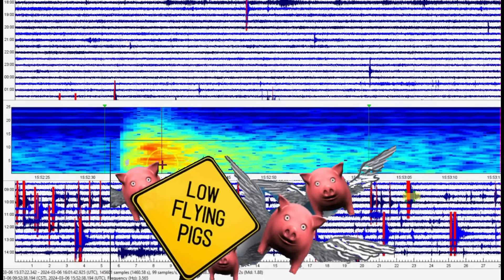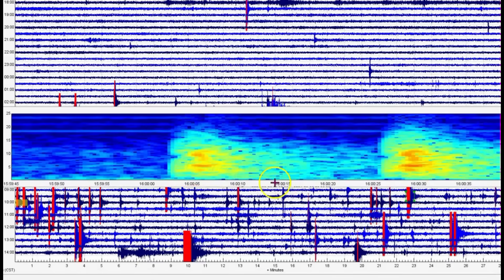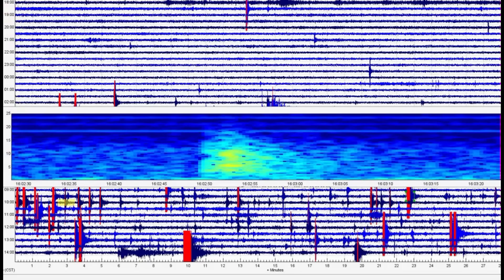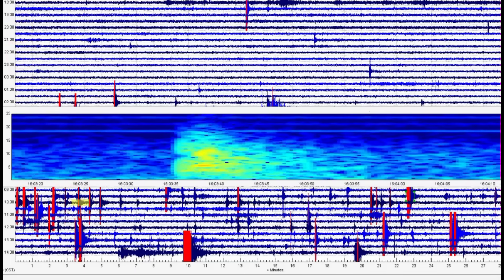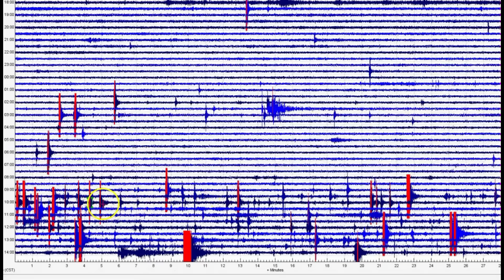If pigs could fly — at 1552, they're saying this is a 1.3, it comes in at least as a magnitude 1.88. These earthquakes at 1600 and 1630 seconds, they're not even reporting. They are reporting one at 1603 — they're saying there are two earthquakes within that time frame, only showing one as a magnitude 0.1 and a 0.2, but I got a magnitude 1.70. Should I show you more of the lies? At 1604, they're saying that's a magnitude 0.3, but it's a 1.32. I could go on and on.